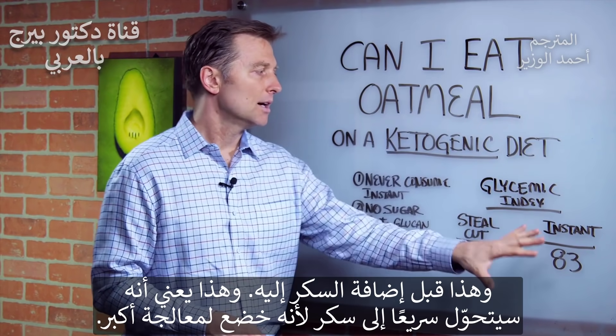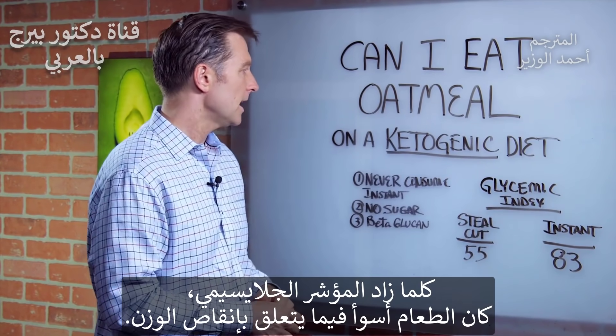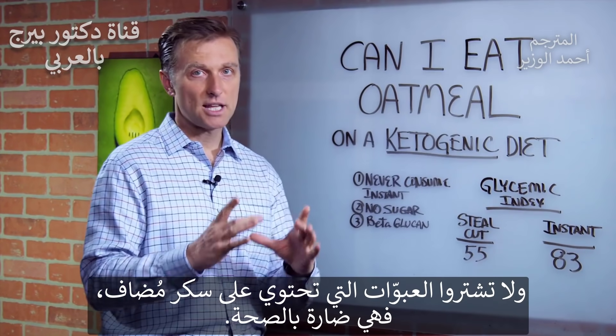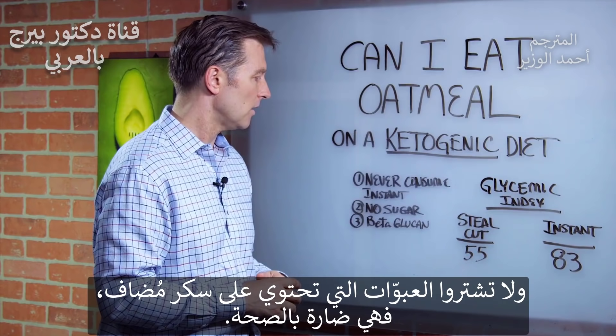The more glycemic it is, the worse it is for your weight loss. So number one, you never want to consume the instant oatmeal. You don't want to do it. And you definitely don't want to buy those packets with the added sugar because it's not healthy at all.